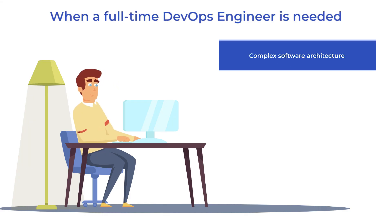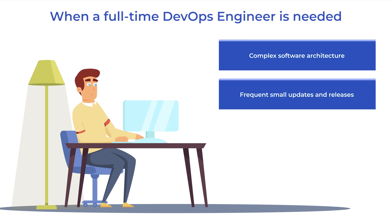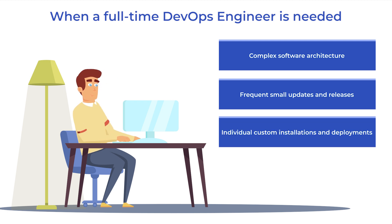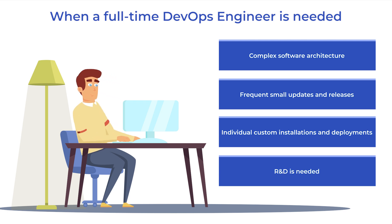In some cases, a full-time DevOps may be required. First, when dealing with complex software architecture — for example, backend, API, mobile, and desktop applications; the more components in the project, the more of the DevOps engineer's time is needed. Second, when there are many frequent small updates and releases in production. Third, individual custom installations and deployments for different clients. And when R&D is needed — for example, to transform the infrastructure, migrate to the cloud, or automate CI/CD pipelines.